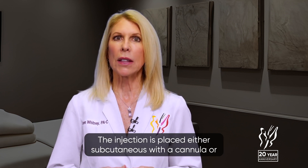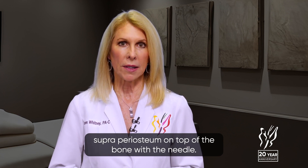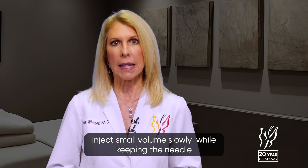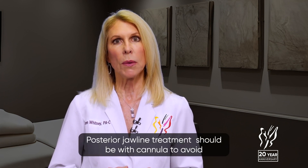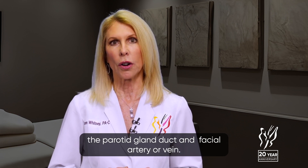The injection is placed either subcutaneous with a cannula or supraperiosteal on top of the bone with a needle. Inject small volumes slowly while keeping the needle or cannula moving. The non-injecting fingers are used to guide placement. Posterior jawline treatment should be with a cannula to avoid the parotid gland, duct, and facial artery or vein. The angle of the mandible should be injected anteriorly to avoid the posterior mandibular vessels.